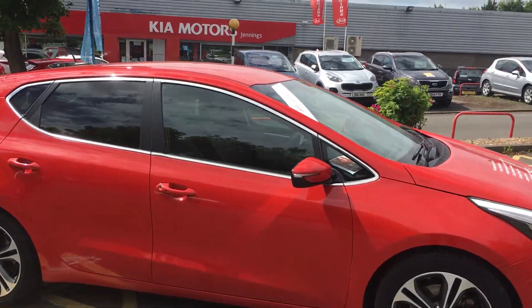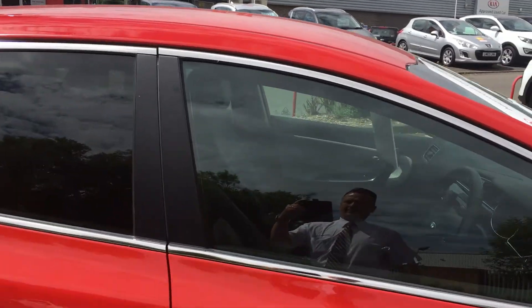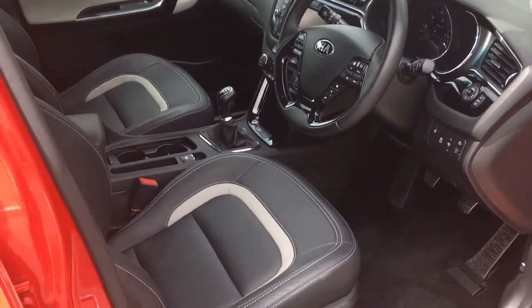The 4-spec comes with upgraded diamond cut alloy wheels, keyless entry, and full leather heated seats.